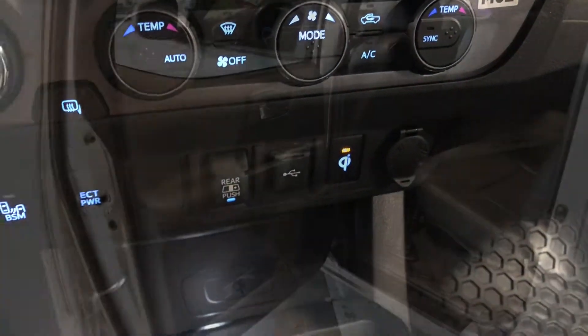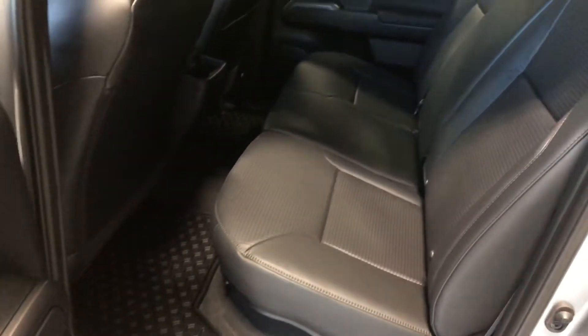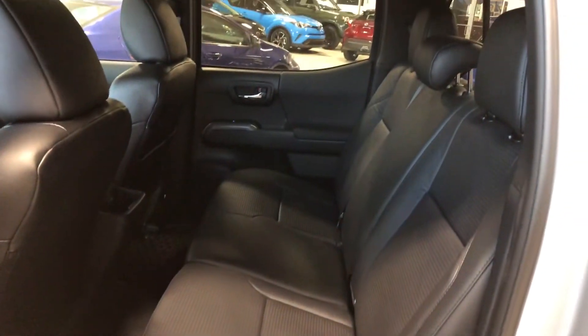Taking a look inside the back, we have a little bit of storage on the bottom. We are continuing with the black leather seating. Behind the front passenger and driver seats we have an extra storage compartment, and the rear passengers also have their own cup holders right behind the center console.